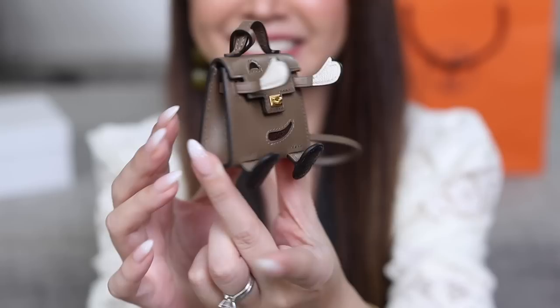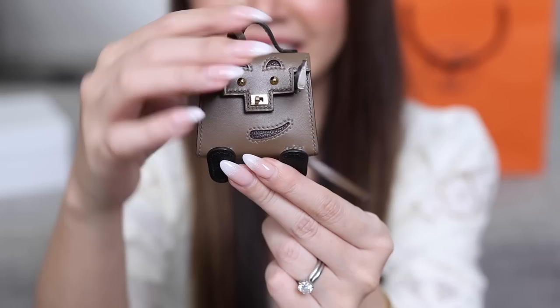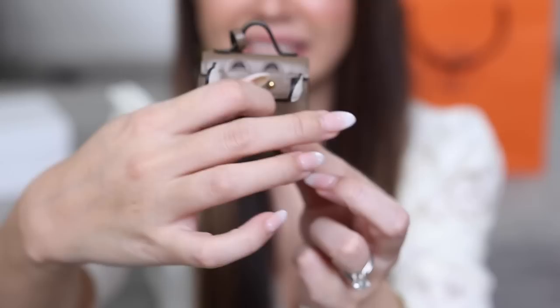It actually does open up at the clasp — so it is functional, though really you can't fit anything in there. Maybe some gum or something, but I'm not going to be using it for anything — I just love it. The color is in Etoupe. I don't own any bags in Etoupe, so I need an Etoupe bag. It's also got little hands in Nata, noir little feet, and then the smile is in Rouge Cerise, which is like a really dark, dark red. It would go on a lot of my neutral bags as well.